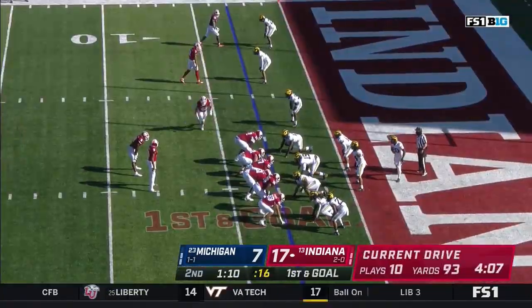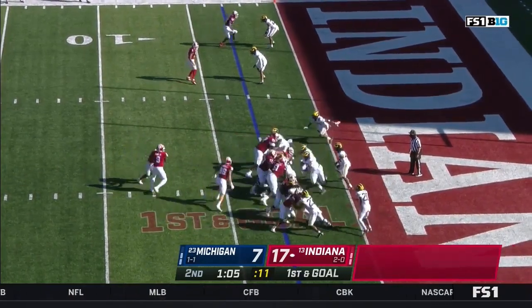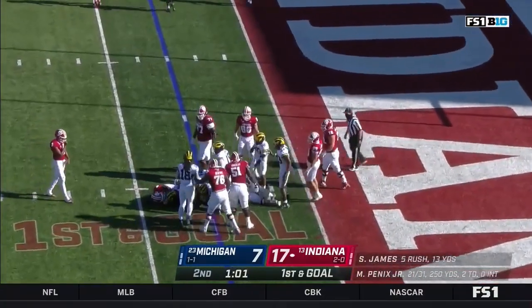Scott comes in for him. First down and goal from the three, couple of tight ends in the game for Indiana — they lead the way for Scott, lowers the shoulder, then gets stymied at the two.